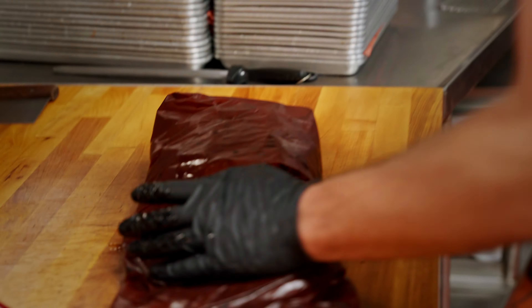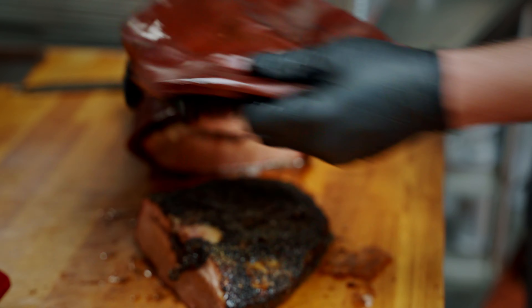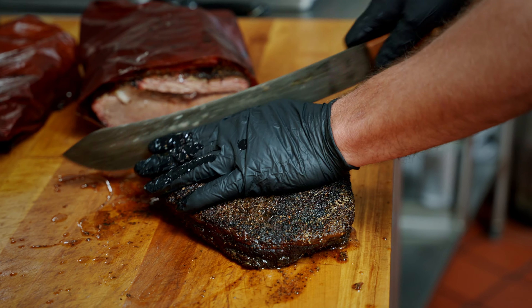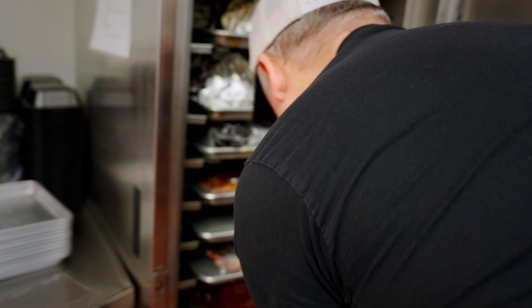I'm also a firefighter, so that interferes. Like this week, I got to work Friday, Sunday, Tuesday. So it takes away time from trying to create a new menu item. We'll try to teach them like, hey, this is exactly how we're going to make it, and this is what we're going to do, and these are the flavor profiles.